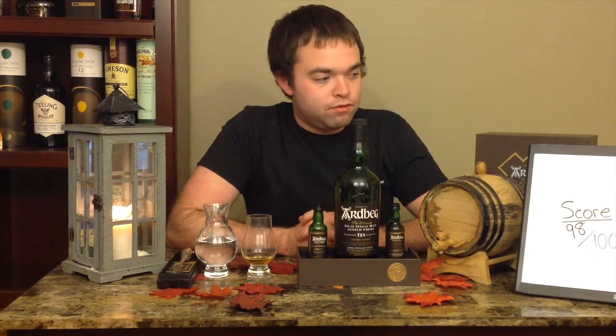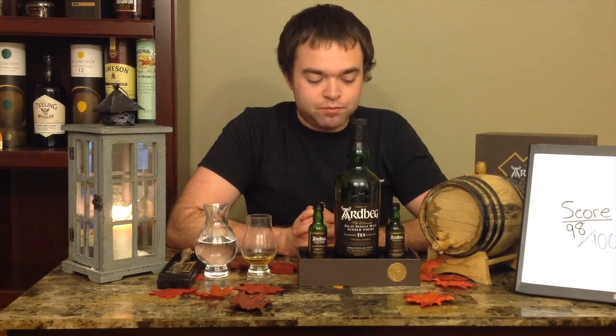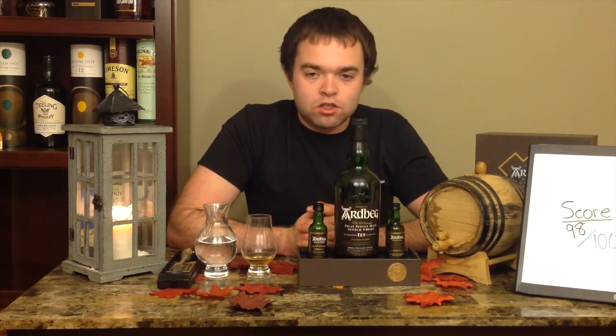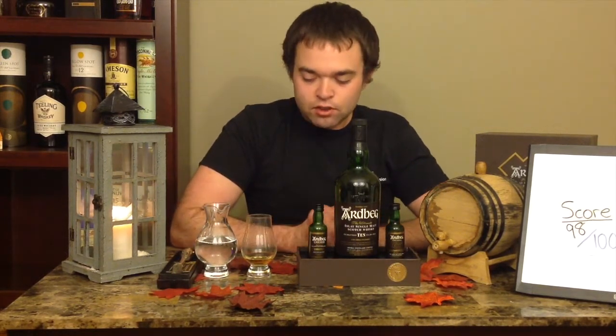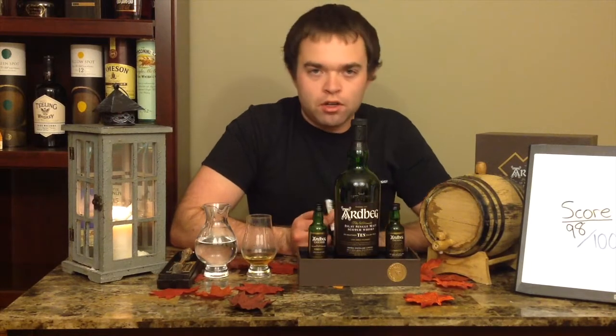Maybe next week the Corryvreckan will get a 99. And maybe if I find another expression like a Supernova — that's a bit out of my price range, but if I get my hands on it, we'll taste that, and maybe that'll get a perfect score. At the end of the year I'd like to do a whiskey of the year. If you have any suggestions of whiskeys you think I should try, I've got a running list of what people want me to review. For Straight Talk Whiskey episode 41, I'm Nick — thanks for tuning in, and as always, if you're going to drink, drink responsibly. See you next week.